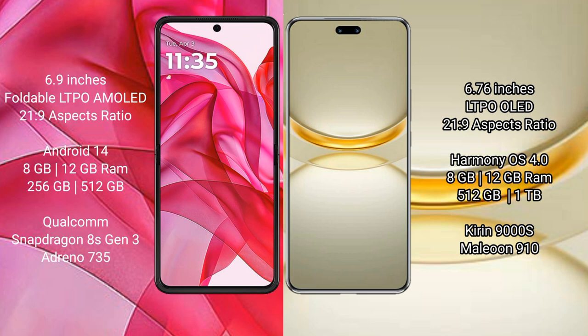The Motorola Razr 50 Ultra comes with a 6.9-inch foldable LTPO AMOLED display with an aspect ratio of 21:9. The Huawei Nova 12 Ultra features a 6.76-inch LTPO OLED display, also with an aspect ratio of 21:9.